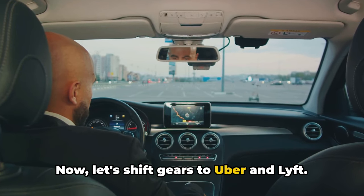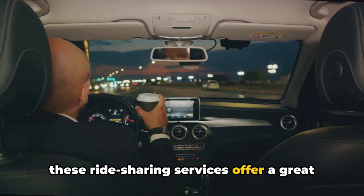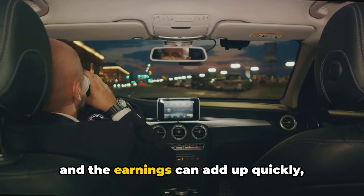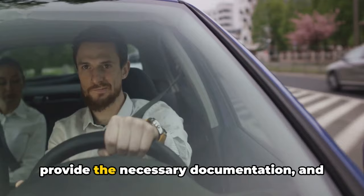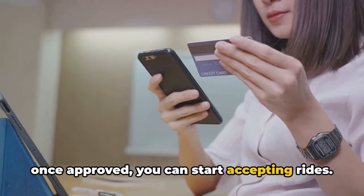Let's shift gears to Uber and Lyft. If you have a car and some spare time, these ride-sharing services offer a great way to make money. You can choose when you want to drive, and the earnings can add up quickly, especially during peak hours. To become a driver, download the app, provide the necessary documentation, and once approved, you can start accepting rides.